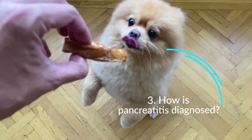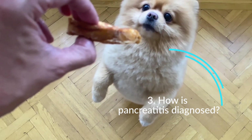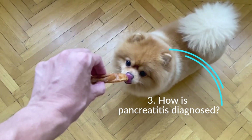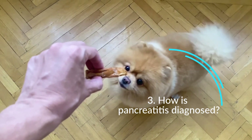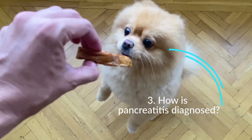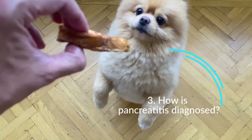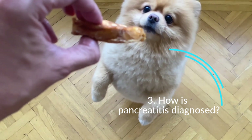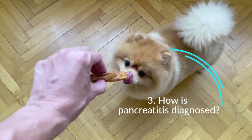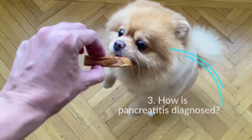How is pancreatitis diagnosed? Determining whether a dog has pancreatitis is based on symptoms, blood tests, and sometimes abdominal X-rays and/or ultrasound. There is also a test that evaluates an enzyme produced by the pancreas called canine pancreatic lipase, and when it is elevated it indicates pancreatitis. Your dog's diet, medication, and symptom history, along with test results, help diagnose pancreatitis.